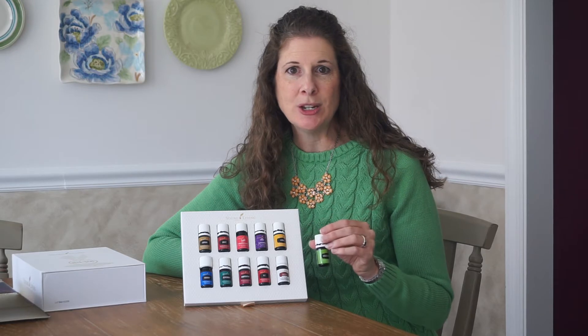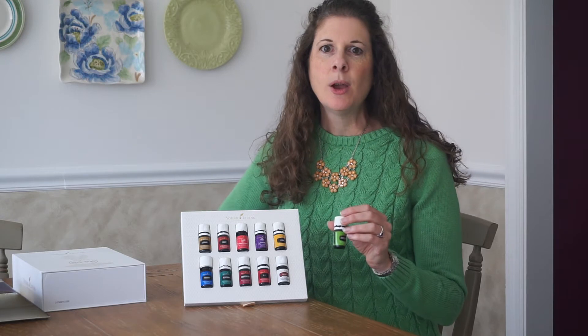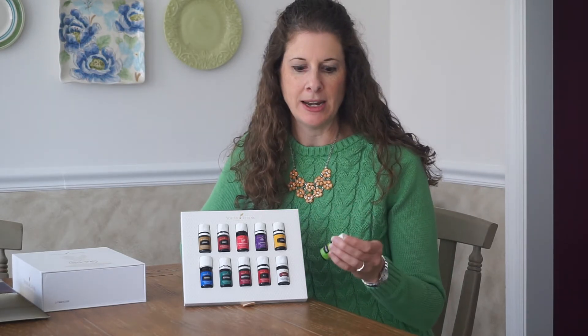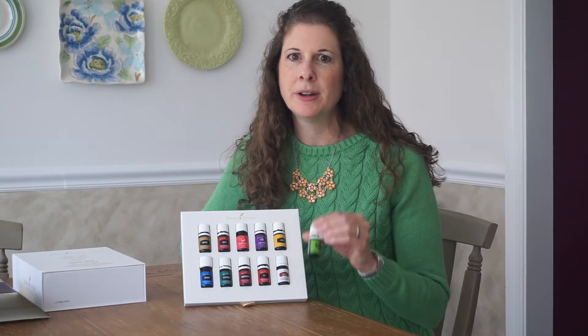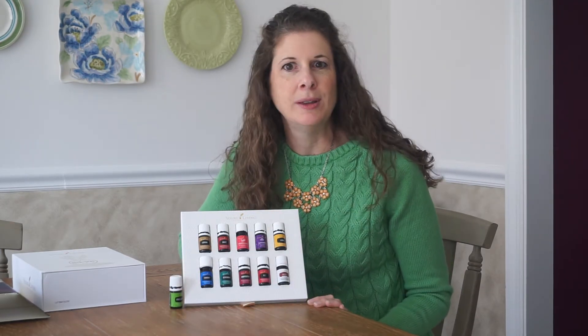It's also great to use at night to help calm the brain down to go to sleep. So it can be a good one to diffuse at night or to place on the bottom of the big toe, which is a VitaFlex point for the brain. It's a very versatile oil — great for the fragrance and also for emotional support.